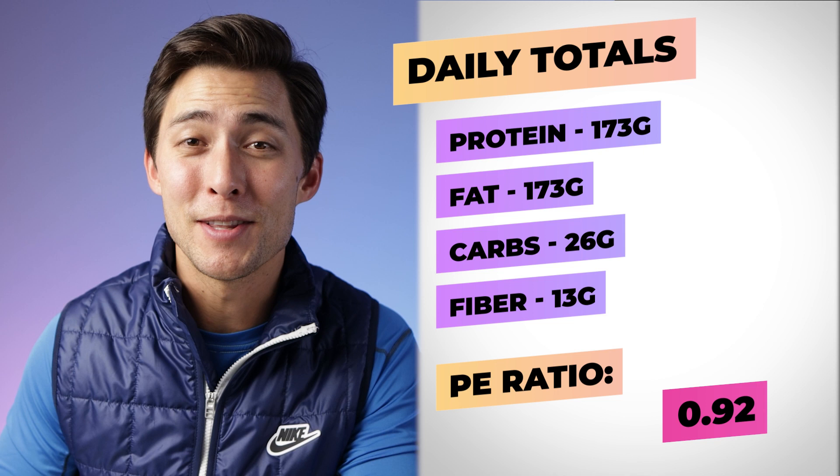I didn't quite reach my 185 to 190 grams of protein for the day and I also didn't get that perfect one-to-one ratio, but I feel really good about this because I have been very full and satiated throughout the entire day, and my energy has just been really stable and great as well.